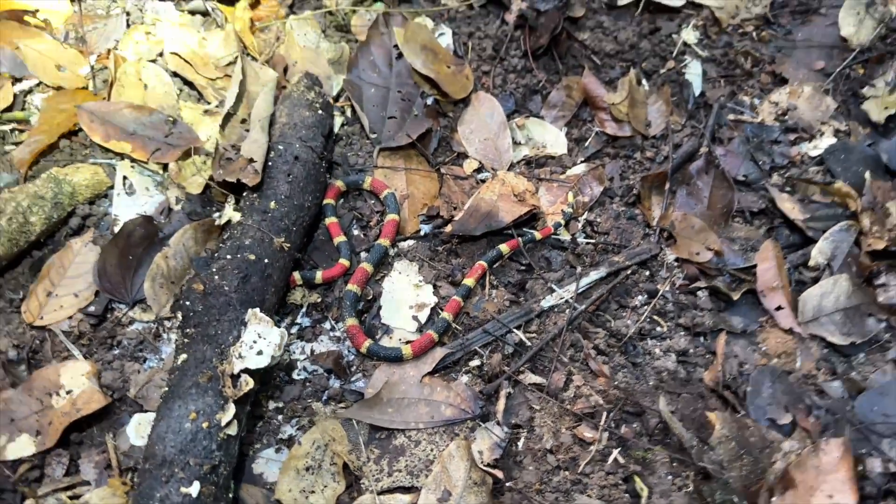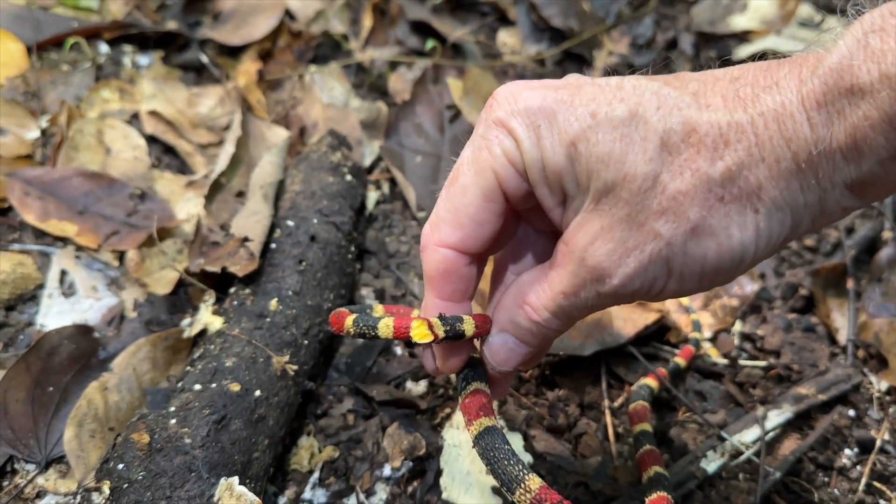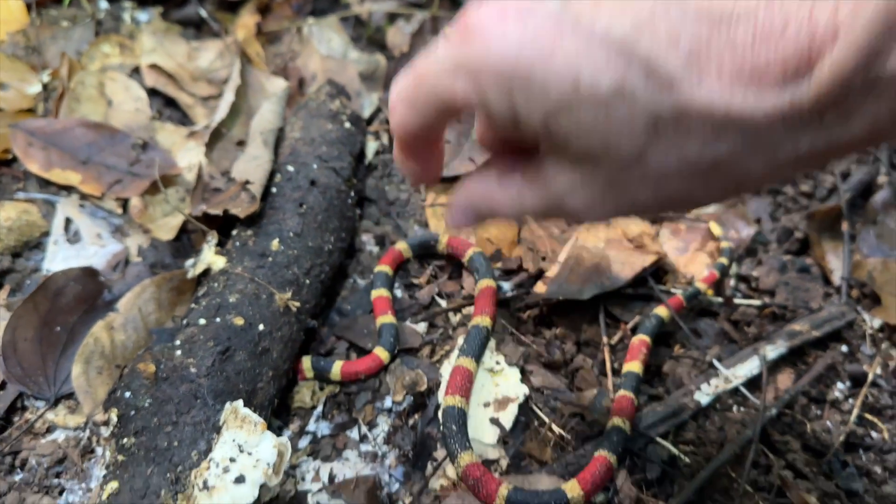Looks like a coral snake, doesn't it? Actually it's a rubber coral snake with the head missing. So what happened to it? Let's take a look.